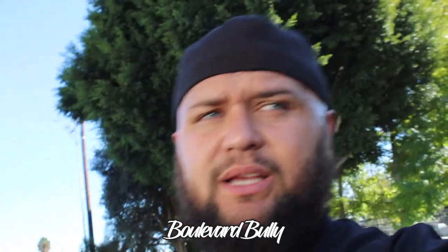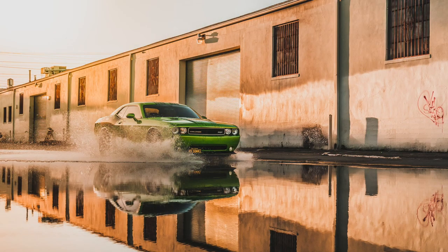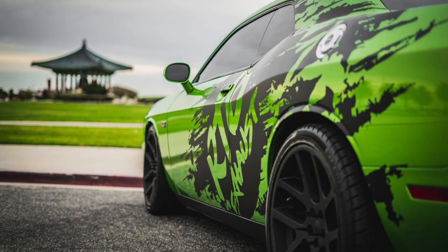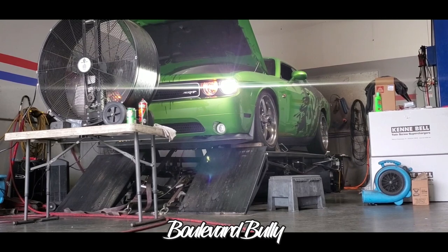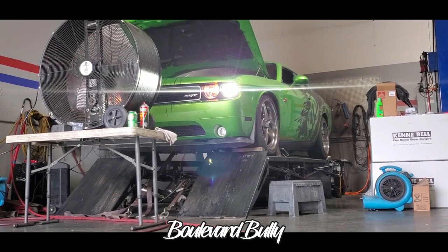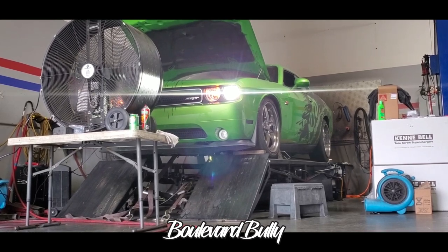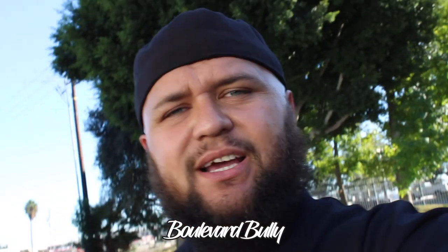For everybody who doesn't know what the Green Thing is, it was my 392 Challenger. I got it right when I opened up RTB Exhaust and it made RTB what it is today. It had a lot of work done to it by NPR. It had a stage 3 cam, 3600 stall, E85, all the good stuff. I was pushing in the fives to the wheel. It was chasing Hellcats. It wasn't beating Hellcats, but a Hellcat couldn't get away from me. It was a fun car.